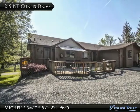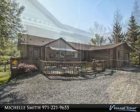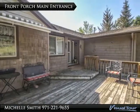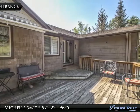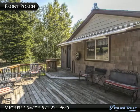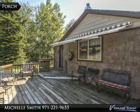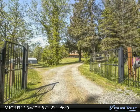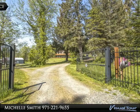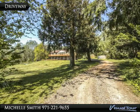Amazing opportunity to live in Corbett near the schools and I-84 access. Front entrance. Second entrance enters the mud room and utility room. Front porch includes a retractable awning, gated entry off a quiet road, fenced, usable acreage.